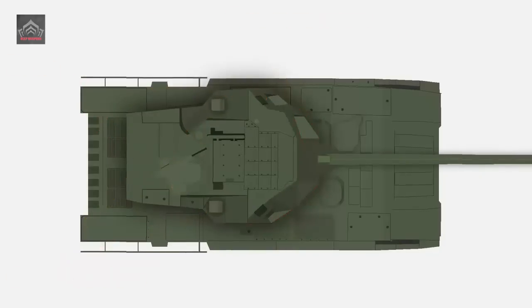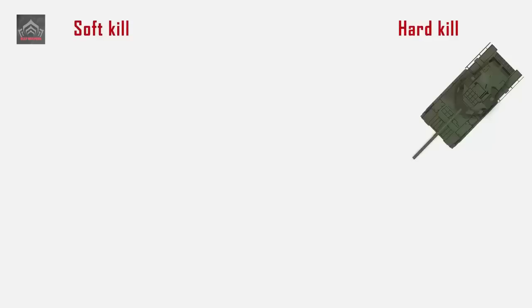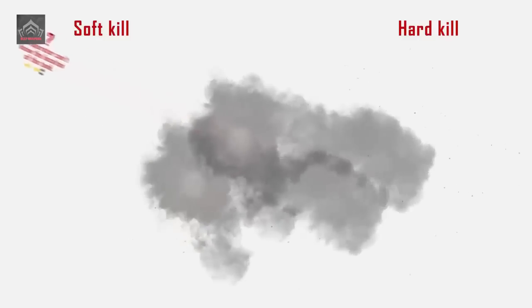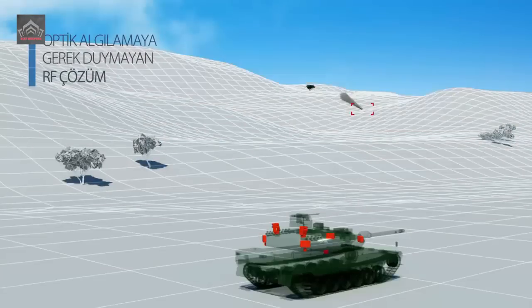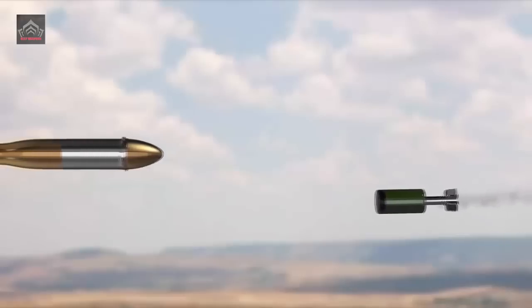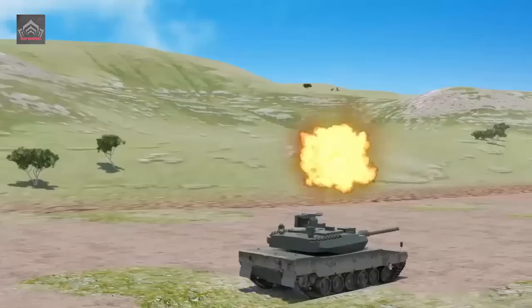The ARENA-M APS is designed to protect tanks from projectiles, anti-tank grenades, and guided missiles. The ARENA-M has been reported to offer improved performance, enhanced reliability, and reduced weight compared to the original ARENA system. It is also designed to be more adaptable for integration with a wider range of armoured vehicle platforms. However, specific details about the ARENA-M system may be limited due to the nature of military technology and classification.